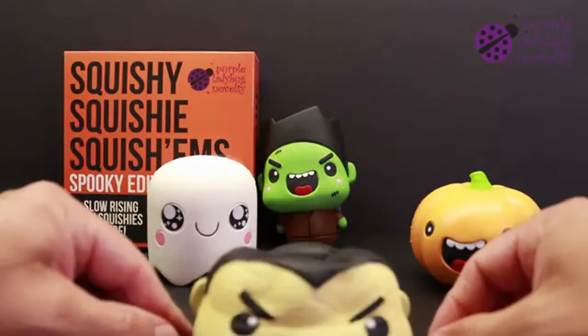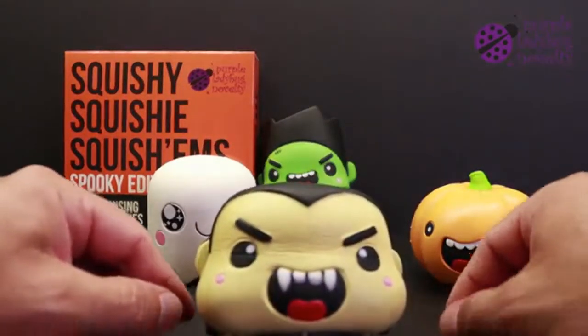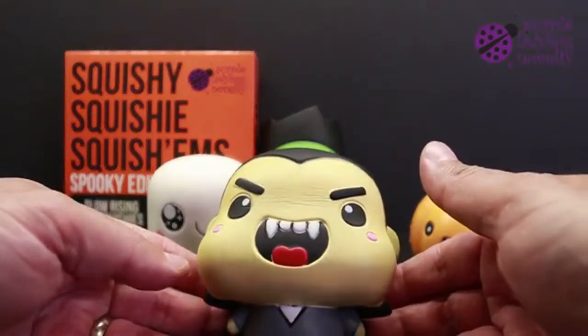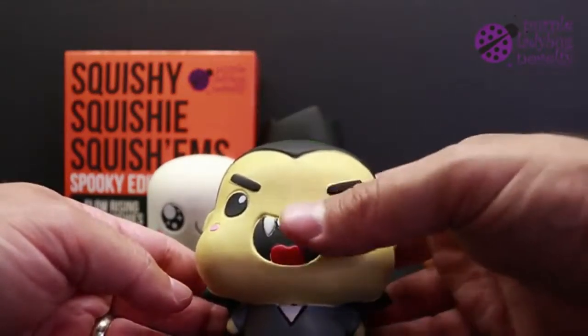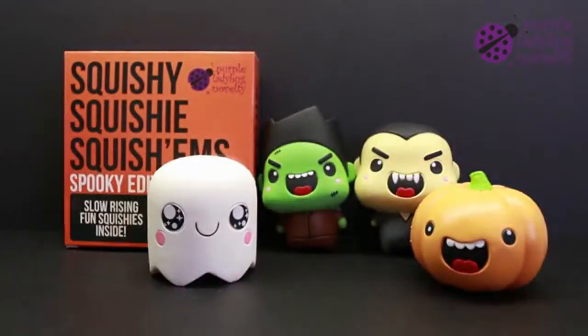All four are super squishy, have great detail, and are just delightful to play with. These make the perfect Halloween gift for the squishy lover in your family. Get them while they last — these are a limited edition Spooky Squishy Squishems, only from Purple Ladybug Novelty.